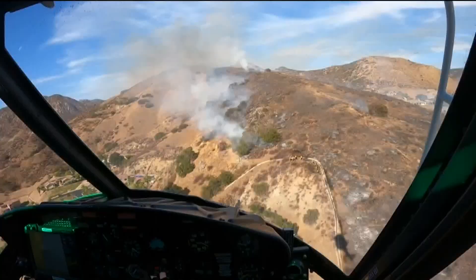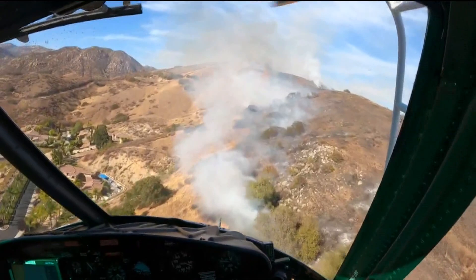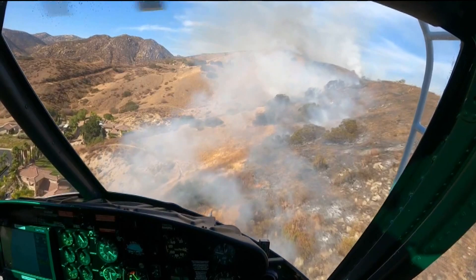Take a rare look inside the cockpit of this helicopter as crews hover over the Harbison fire in Dehessa in East San Diego County. It kind of gives you an idea of what it's like approaching the fire, going into the smoke, making our drops over the flames.